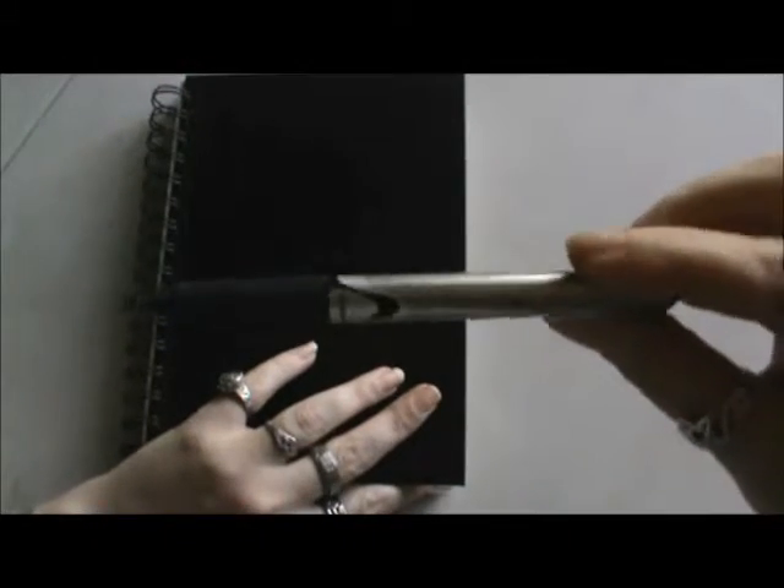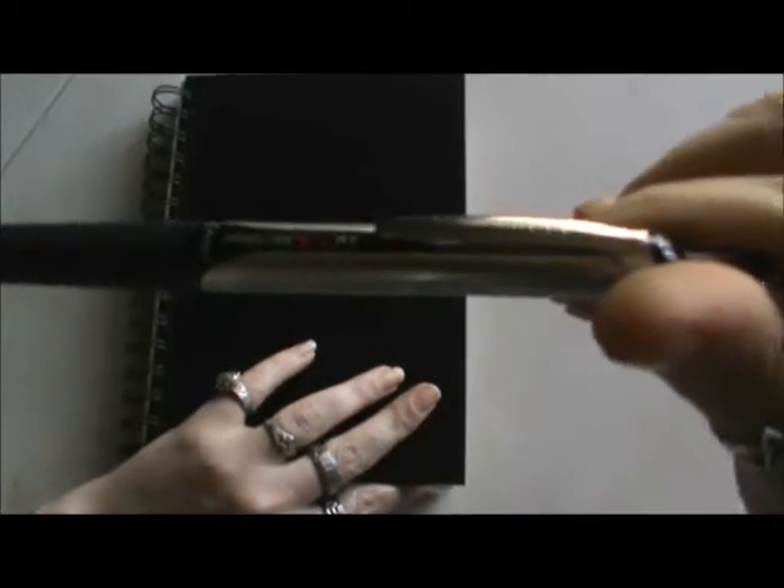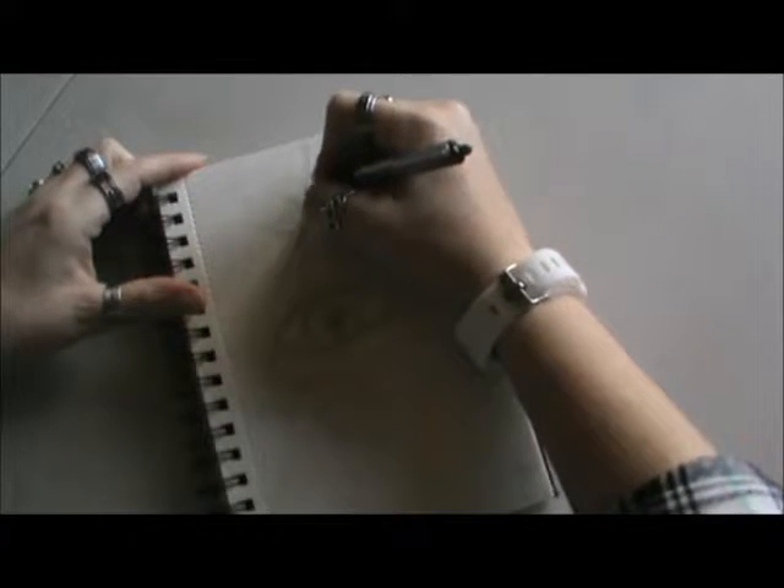Hi everyone! Welcome to another Doodle Days. This is episode 7, if I'm correct. I'm showing you my pen here — it's a Precise V5 — and the pre-sketch doodle is almost a pyramid with an eye.